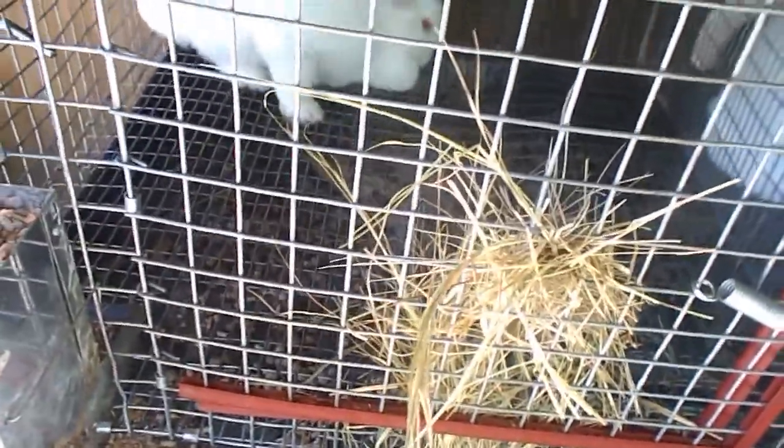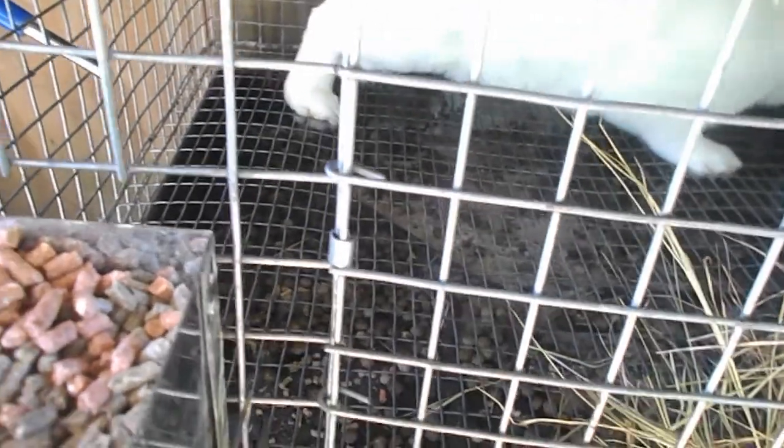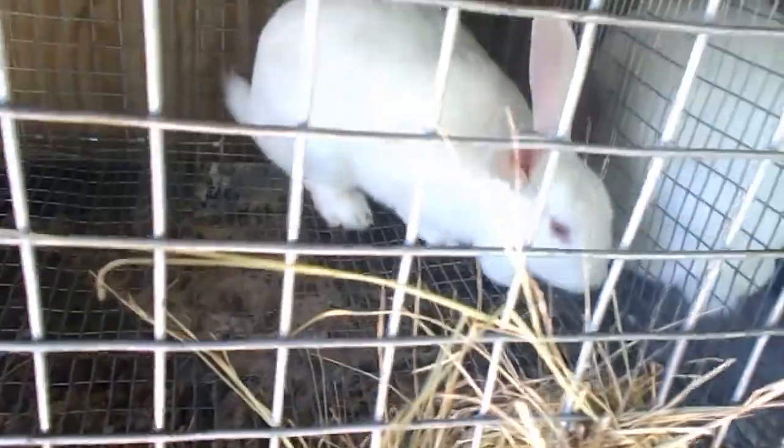Down here we have Fifi, a New Zealand doe. She ate her babies — she had 12 unexpectedly, two were stillborn, and the other ten were fine for a couple days but then she ate them. I'm not sure what to do with her — maybe eat her, or possibly rebreed her and see. If y'all have any advice on that, let me know.